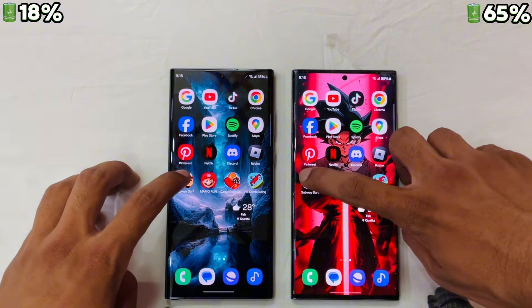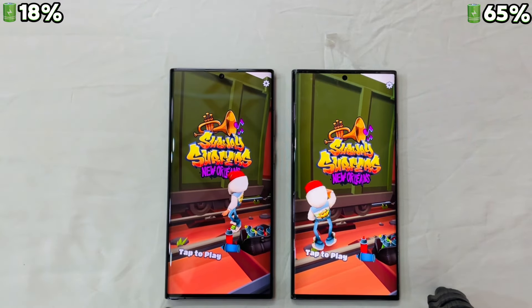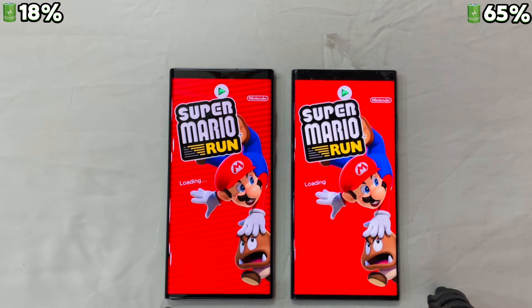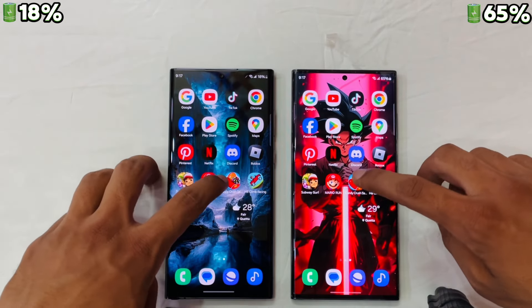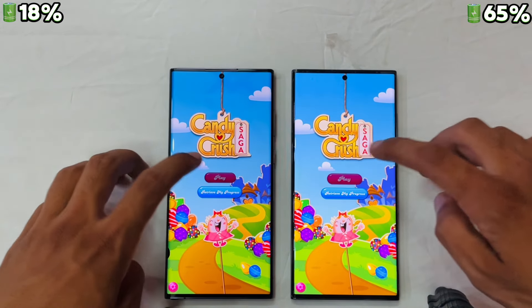Now let's move to the gaming section. First, Subway Surfers — the S23 Ultra took the lead again; both are equally smooth. Let's check Mario Run — almost the same time. Let's check Candy Crush Saga — and it is the S23 Ultra this time again.